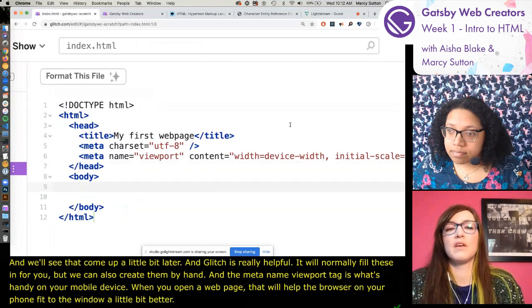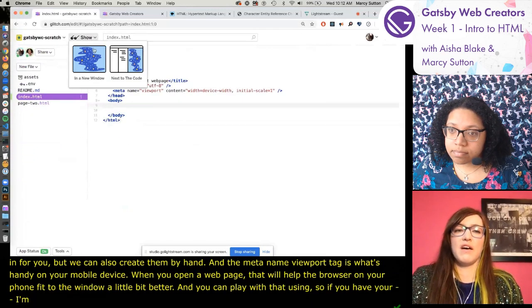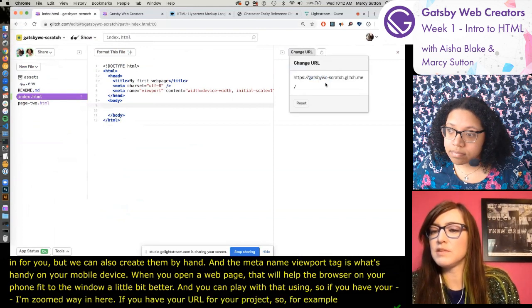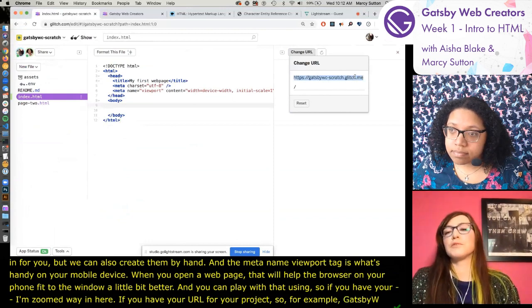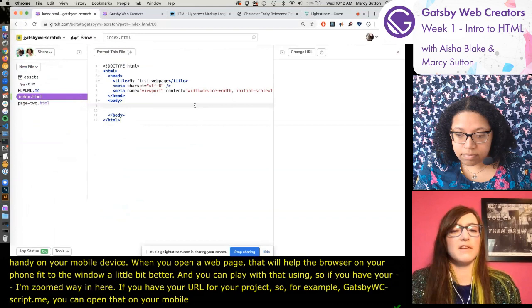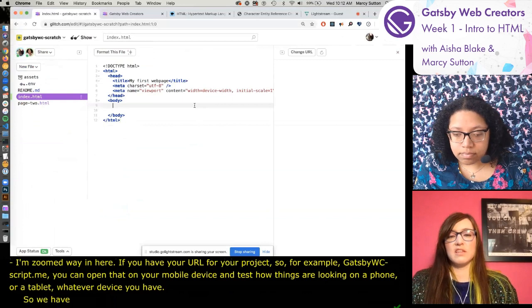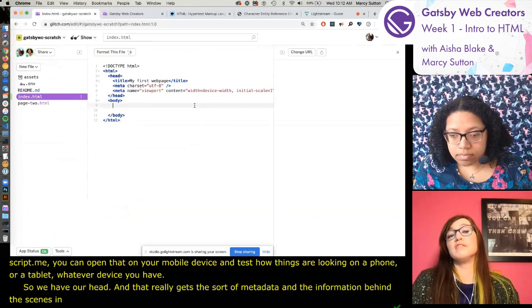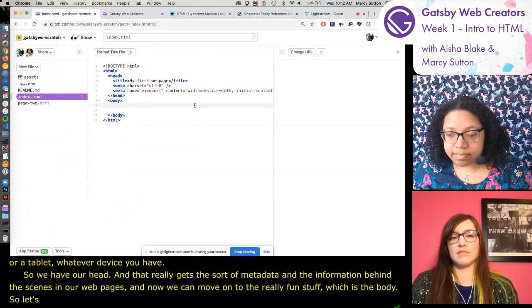We've got our head - that gets the metadata and behind-the-scenes information in our web pages. Now we can move on to the really fun stuff, which is the body. Let's start by adding some structure to this web page.